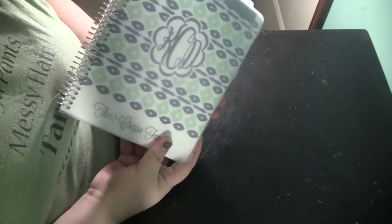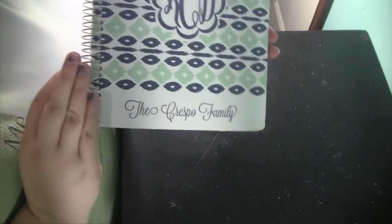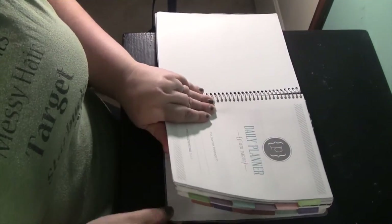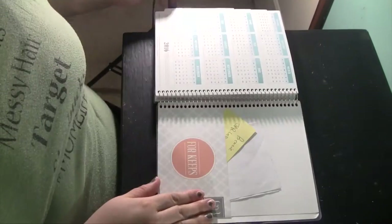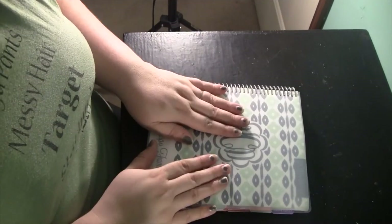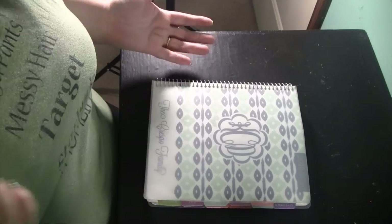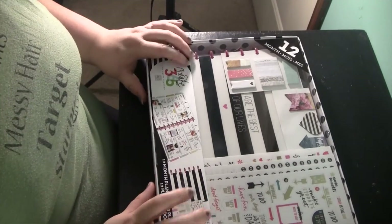This is my Plum Paper Planner — this is the cover I chose. I got it personalized with our wedding monogram, the Crestville family. This planner was from March 2015 to February 2016, but I decided that rather than repurchase a Plum Paper Planner, I was going to go a different route. We were at Michaels and I saw the Me and My Big Ideas Happy Planner.